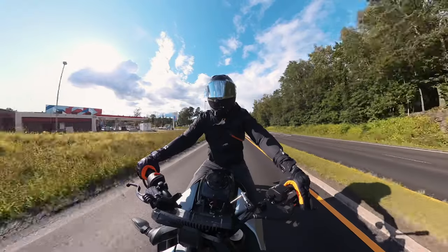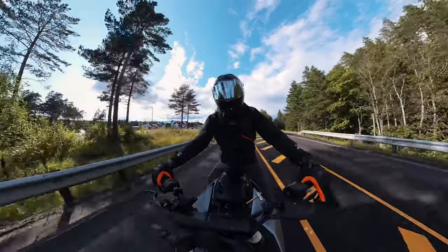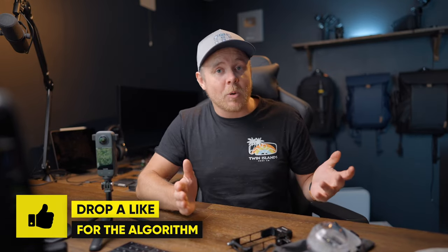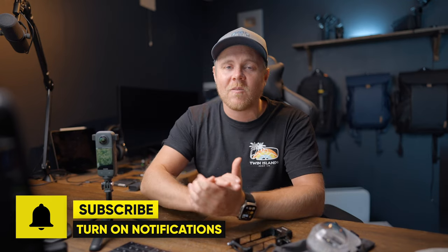So there you have my long-term, one-year-later review of the Insta360 X3. Don't forget to check out Epidemic Sound — links will be down below. I'm also curious to know whether you have the X3 or if you'll be getting one — let me know in the comments below. If you found any value in today's video, drop a like, and if you haven't subscribed already, make sure to hit that subscribe button so you don't miss the next video.